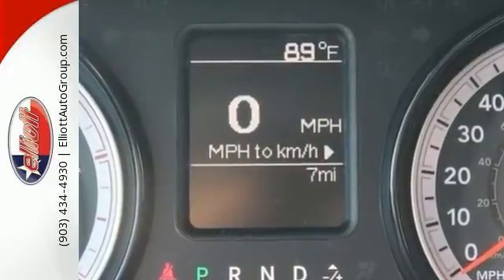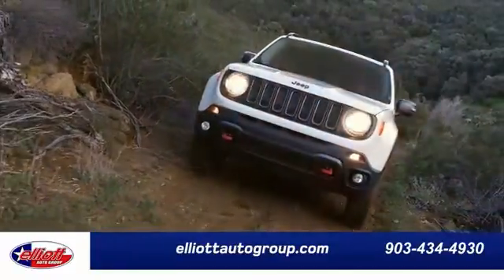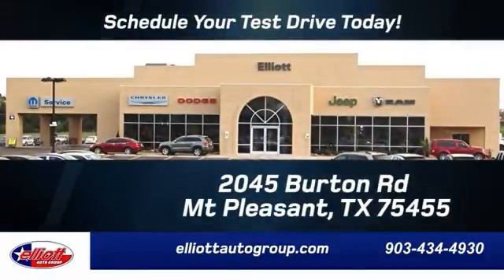Come in for a test drive today. Elliott Auto Group — we don't do things the old way, we do them the right way. Schedule your test drive today. We are located just off I-30 on Burton Road in Mount Pleasant.